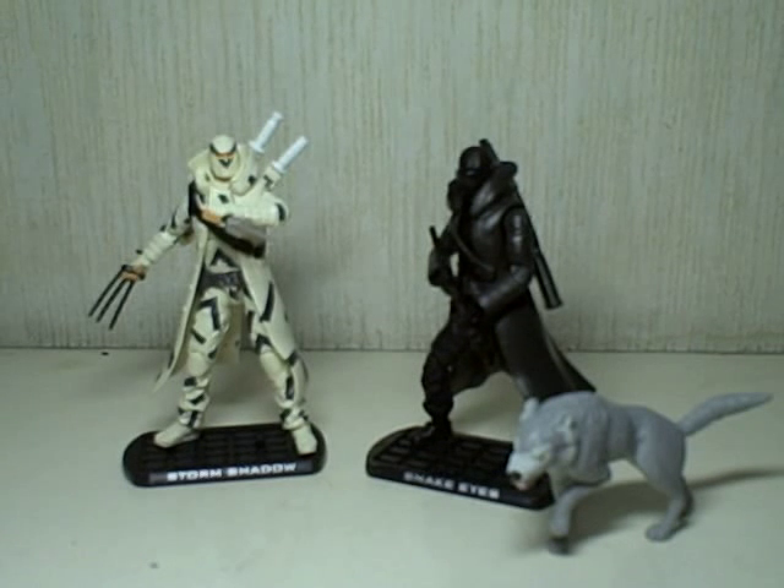On top of that, these two are two of the most difficult figures to find at retail and at regular price. At least here in Manila, if you see these figures, they're probably in hobby shops — double, triple the price — because they are just a scarcity. They are very difficult to find.